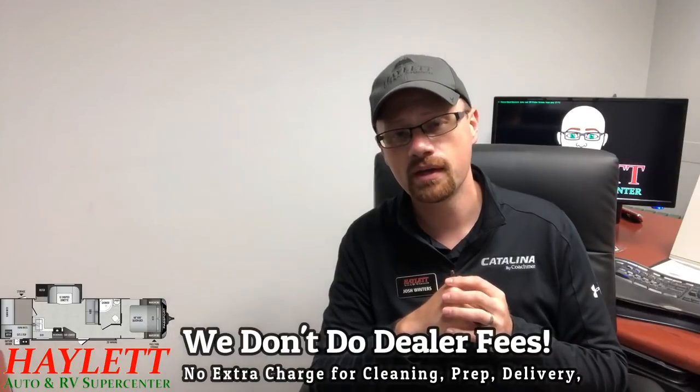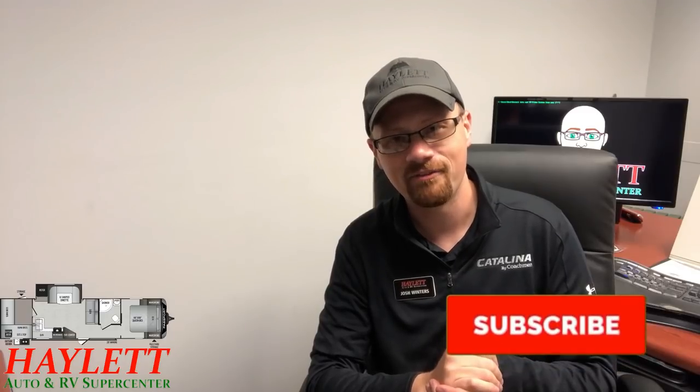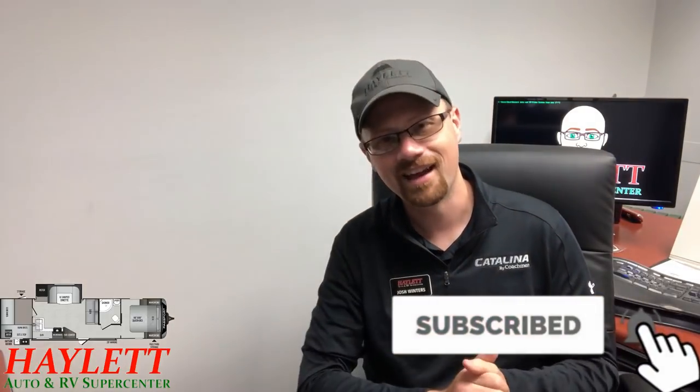Remember that we don't do hidden dealer fees, but we do everything else — hitching pieces and parts, trades, finance, truck and trailer package deals, RV delivery, and everything else in between. Take care, stay safe, have fun, stay dry, and happy camping, everyone.